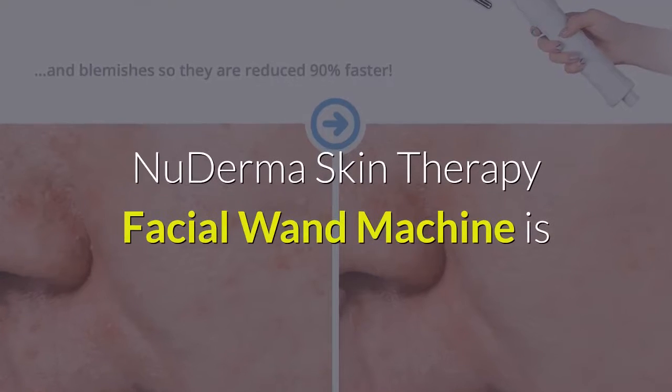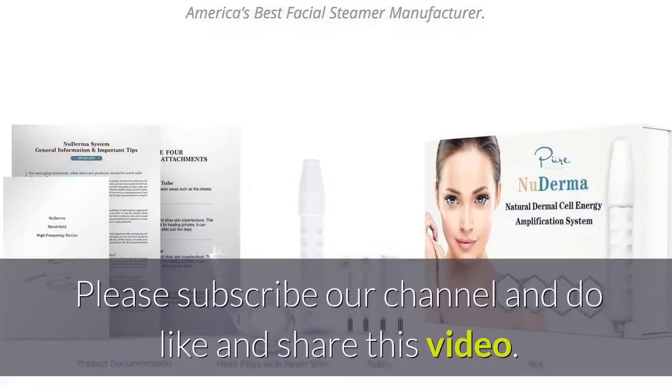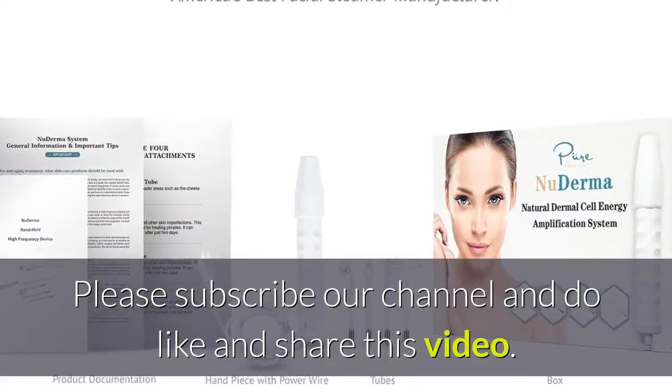The New Derma Skin Therapy Facial Wand Machine is now available on Amazon — link in the description below. Please subscribe to our channel and do like and share this video.